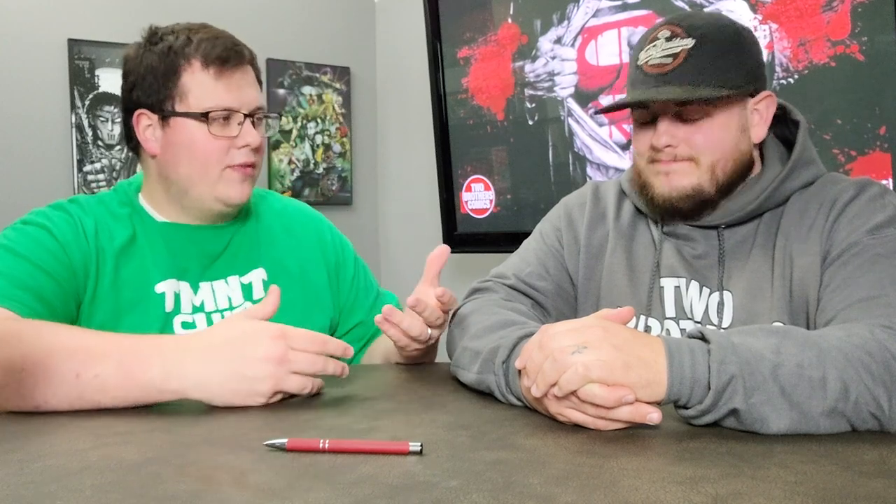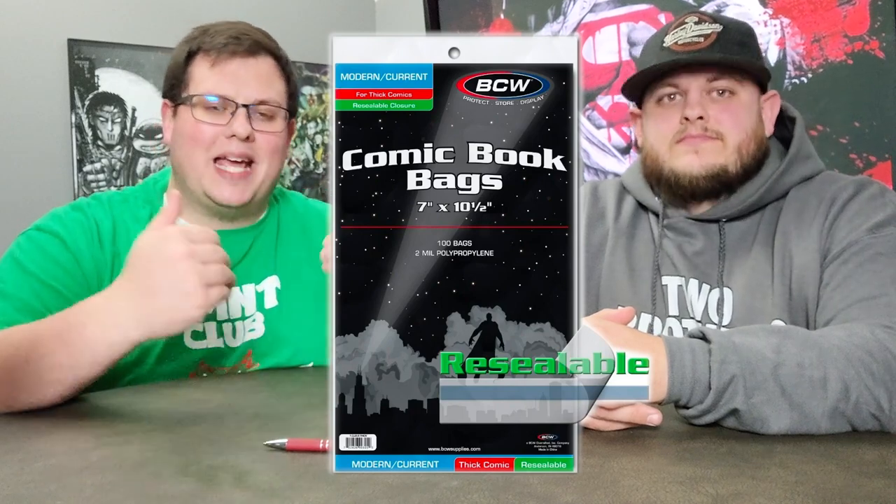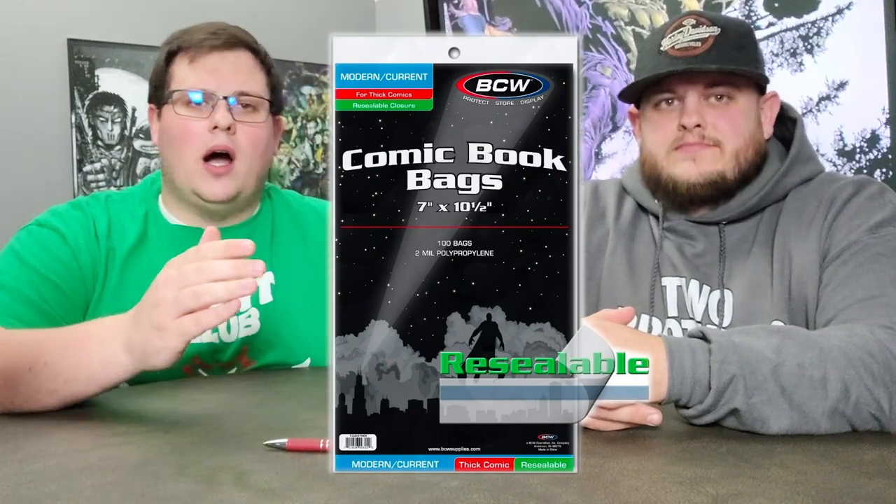The first item comes from BCW Supplies — bags and boards. You can buy several different kinds: current modern age sizes, and golden and silver age sizes. We have the resealable ones so you don't have to worry about getting tape on your books. Just find out what kind of books they collect and what size bags and boards they use. We'll leave an Amazon link down below with a couple of different options. If you're not sure, just ask: 'hey, what kind of comic book bags do you use?'